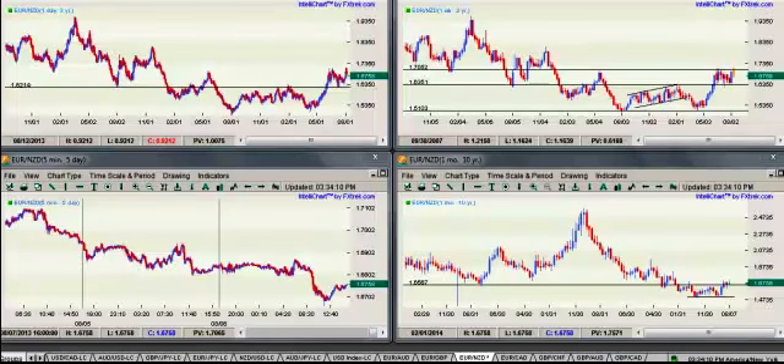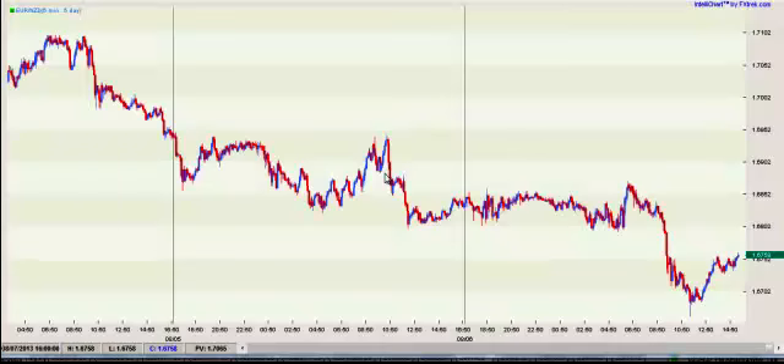We're going to do a short video here today about a trade — actually two trades we just took on the Euro-New Zealand dollar over the last week, where we cleared upwards of almost 900 pips. About 850 pips on two trades on the same pair, Euro-New Zealand dollar. First I want to start off, we're going to talk about what not to do. Let's look at a five-minute chart on the Euro-New Zealand dollar.